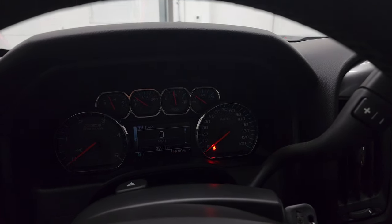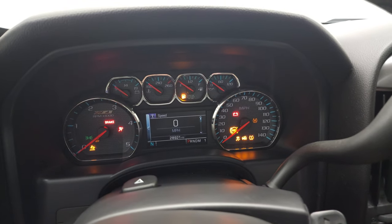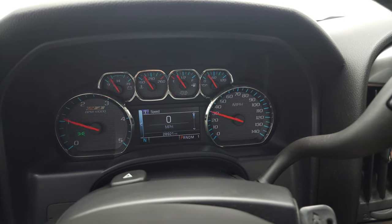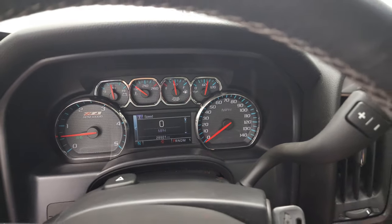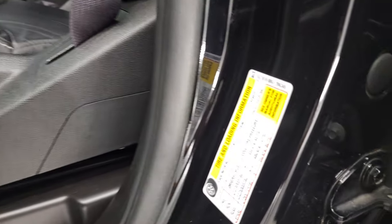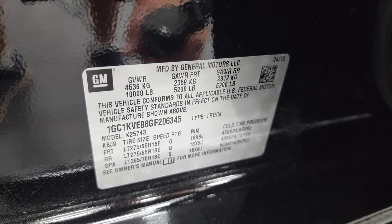We will start it up and take a look under the hood. Starts right up — no check engine lights or anything like that. I did want to show you the tire and loading information as well as the VIN sticker for your gross vehicle weight ratings and such.